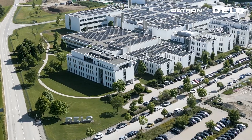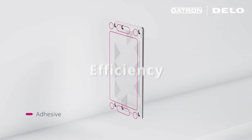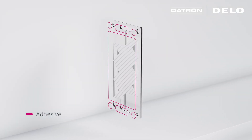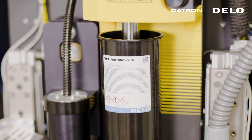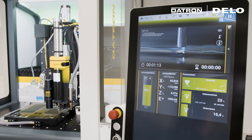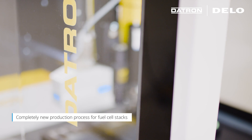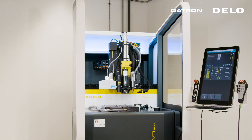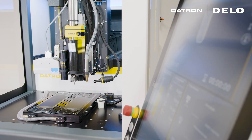Datron and Delo offer an innovative system solution that combines maximum precision, efficiency, and speed. The perfect combination of innovative adhesive, fast-curing, and state-of-the-art dispensing technology creates a completely new production process. The Datron EVO 600 optimizes cycle times and revolutionizes the production of fuel cells.